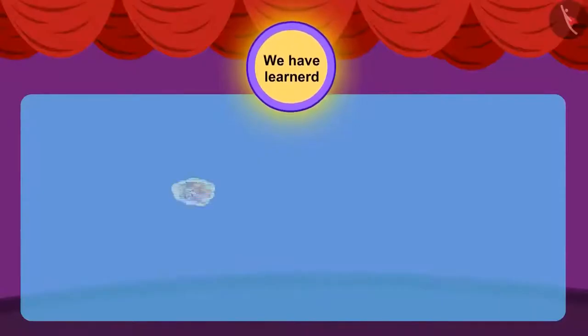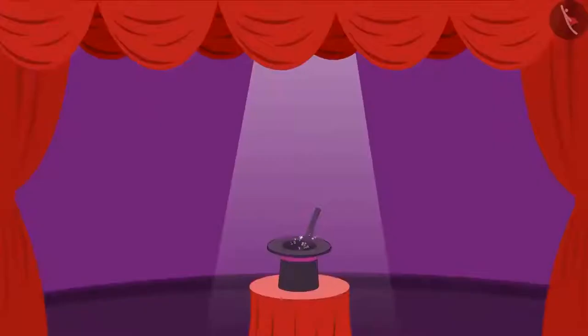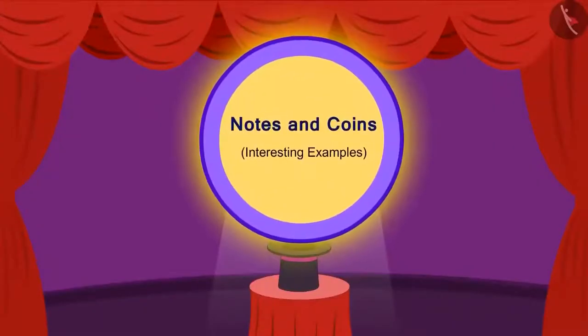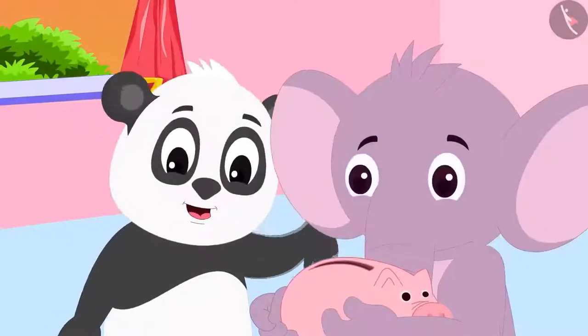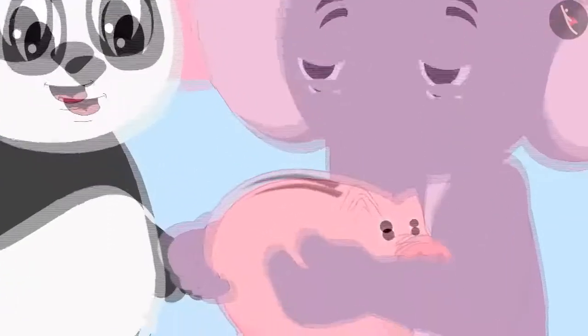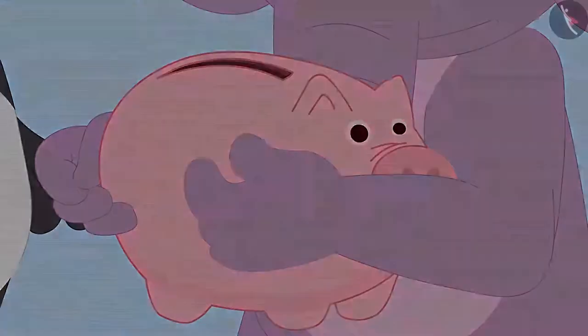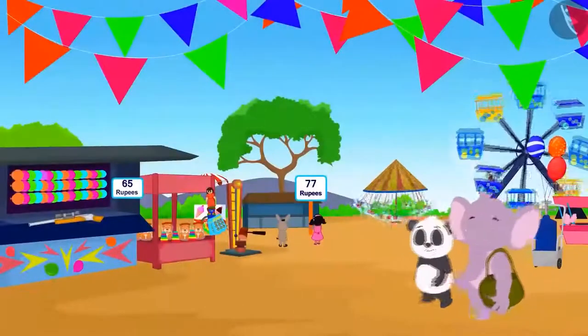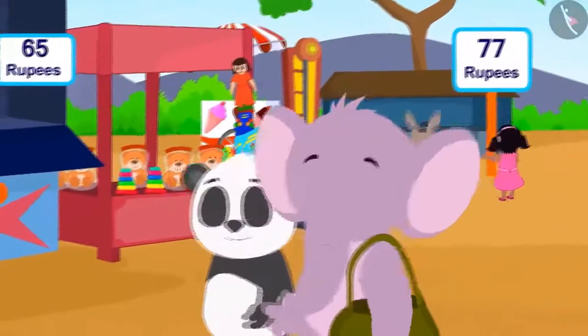In the previous video, we got to know about notes and coins. In this video, we will learn more about money through examples. We saw that Appu and Golu had pooled their money and now they have reached the fair. Let us see what the two friends are doing.